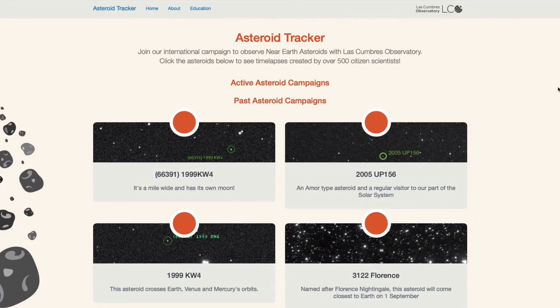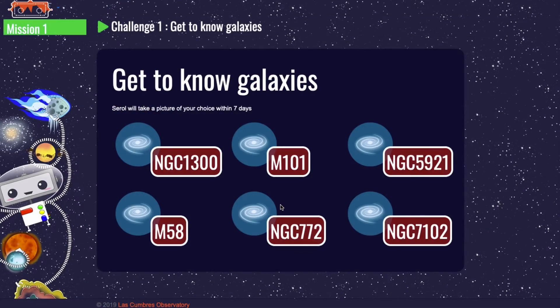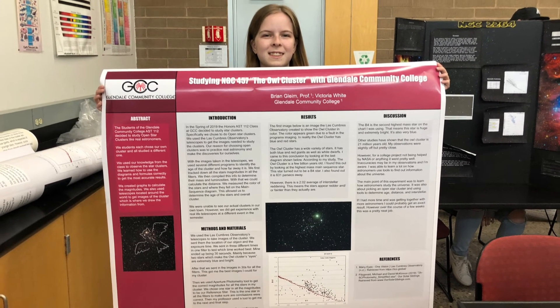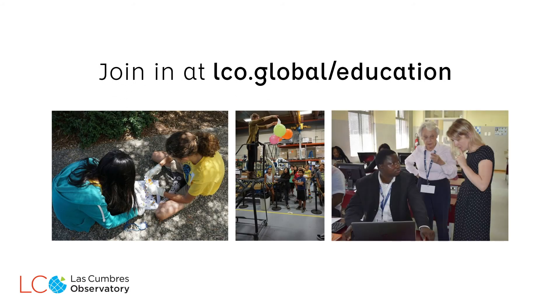With Las Cumbres Observatory, you can track an asteroid being studied by our solar system team, take pictures of cosmic objects with SERAL — our network's friendly robot — or take part in genuine research with one of our Global Sky Partners. What are you waiting for? Visit the education pages of the Las Cumbres Observatory website for full details of our educational resources and about joining one of our Global Sky Partners.